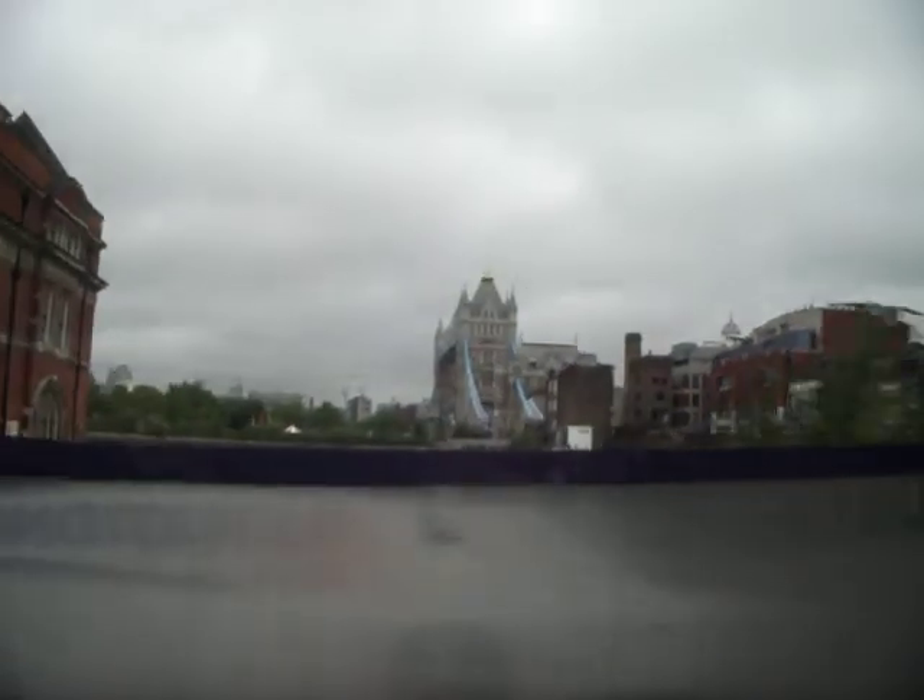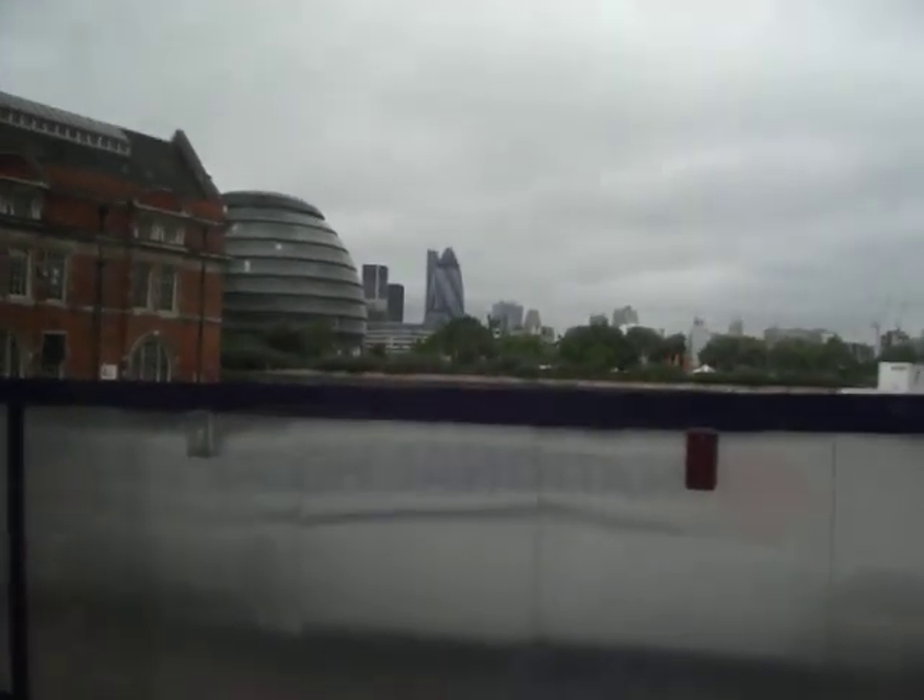Tower Bridge to your left, we're going right across it. It's a Victorian bridge, it is actually made of cast iron with stone cladding.